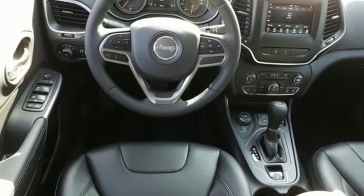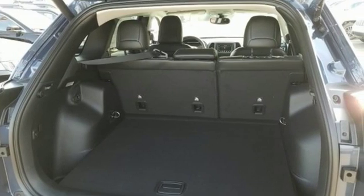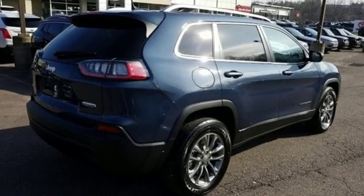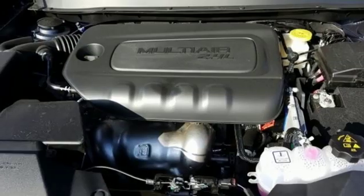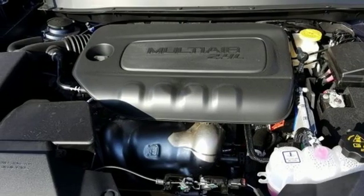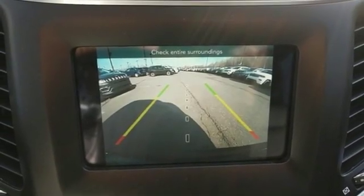Streaming audio, power heated mirrors, dual zone climate control, configurable instrument gauges, doors and push button start proximity key, heated steering wheel, automatic transmission, active grill shutters, electronic shift on the fly, and inline four cylinder engine.